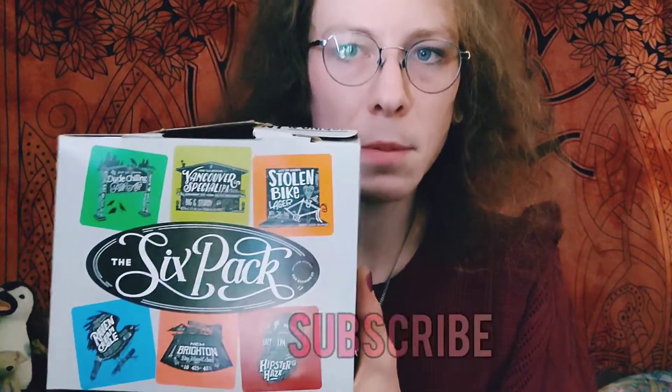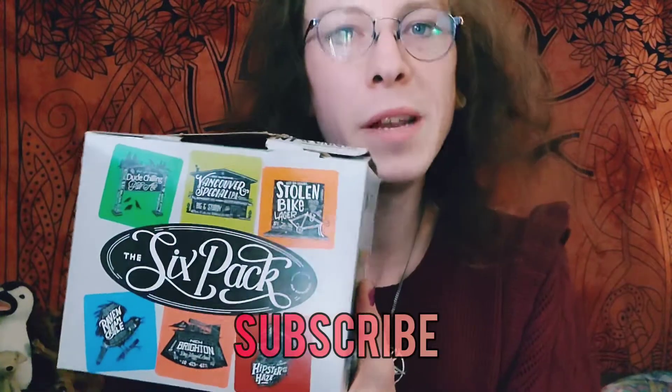Welcome to Craft Tasting, everybody. The basic premise is I'm going to reach into this box, pull out one random beer and give it a try. You can obviously see what kind of beers are in there, but I'm not going to know which one I pull out — it's going to be a blind thing. Y'all ready for this?